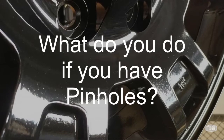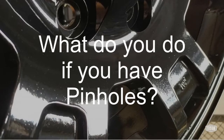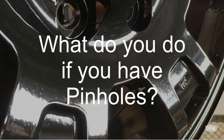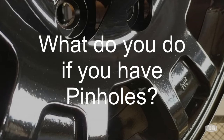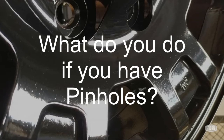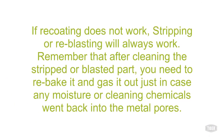What do you do if you have pinholes? Recoating once after heating the part to about 200 degrees Fahrenheit and spraying it while hot can help level into a nice finish. This method typically finishes any gassing out that may still be needed and provides a little extra powder to help flow into the holes. If recoating does not work, stripping or re-blasting will always work.